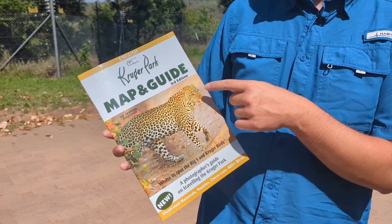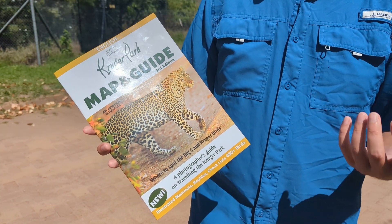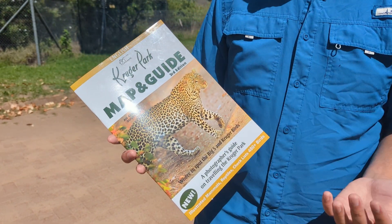We also visited Satara and Lower Sabie — two other camps about a couple of hours away from Skukuza. Both are great with good restaurants and facilities, so you can decide based on the map and what you want to do. Speaking of maps, we used this Kruger Park map and guide — the third edition, published in September 2023, just before our safari.